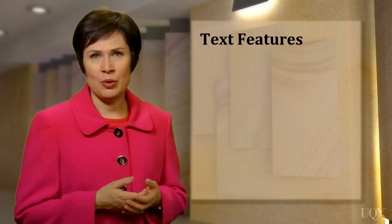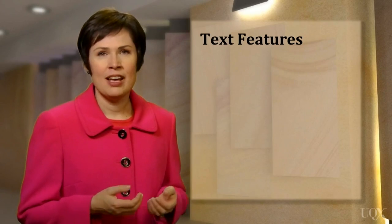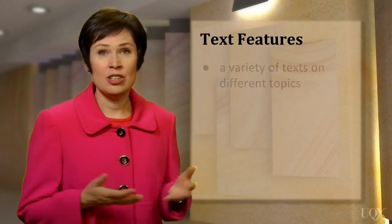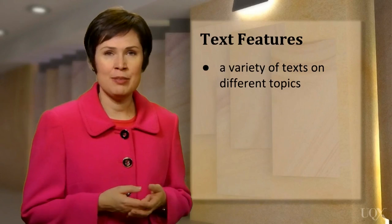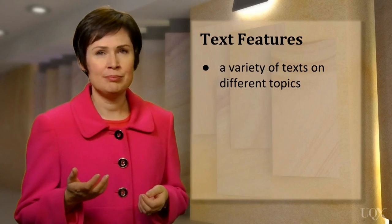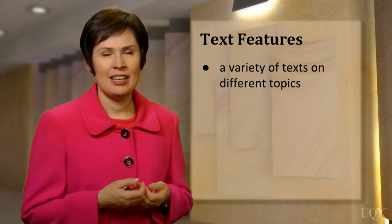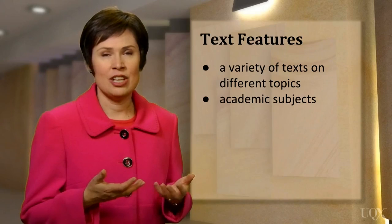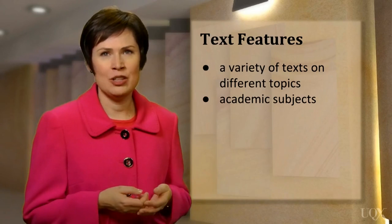You're probably also wondering what the reading texts are about. The test features a variety of different reading passages. The topics are different — for example, one text may be about astronomy, but another would be about something completely different. The topics are generally about academic subjects, such as the environment, education, technology, and work.